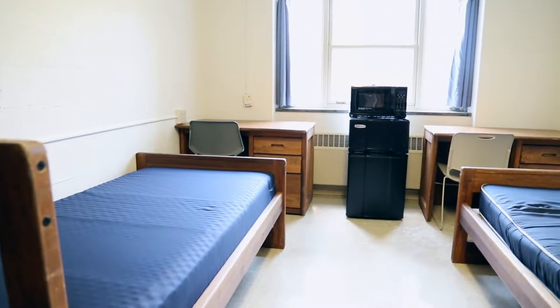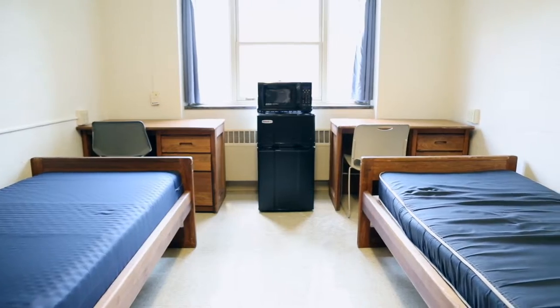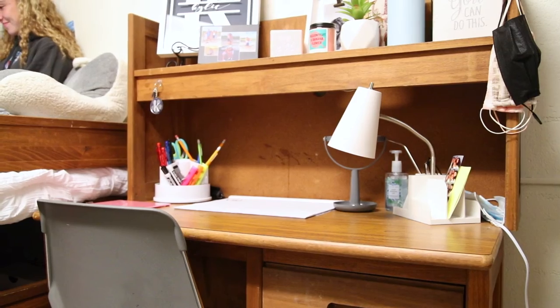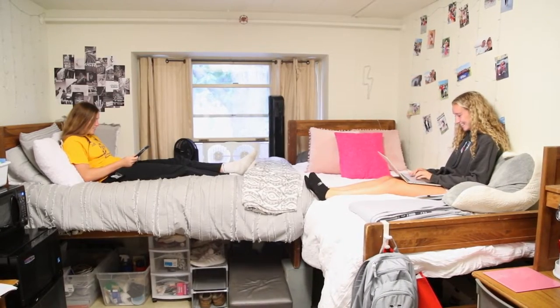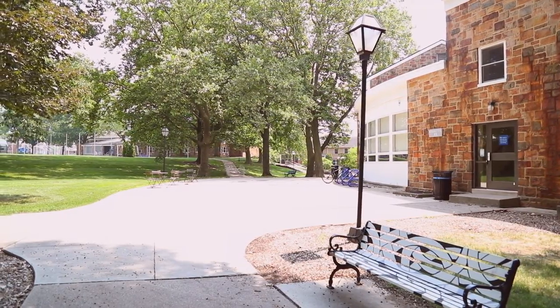Bernie Willie consists of standard double rooms that are approximately 10 feet by 14 feet. Residents receive a standard twin-size bed and mattress, desk and desk chair, and wardrobe with drawers. Moravian University provides a mini-fridge and microwave for roommates to share. Residents living in Bernie Willie should consider bringing a fan for the warmer months.